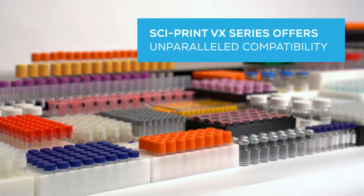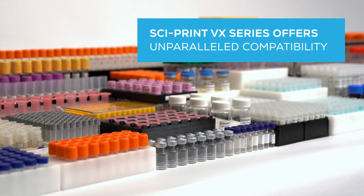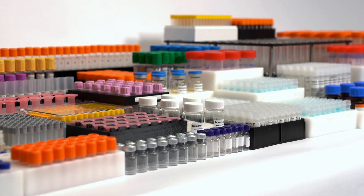The Cyprint VX Series offers unparalleled compatibility with a wide variety of tube types and sizes, ranging from 0.5 to 50 milliliters, including cryovials, syringes, HPLC vials, vacutainers, and much more.